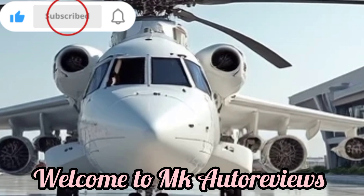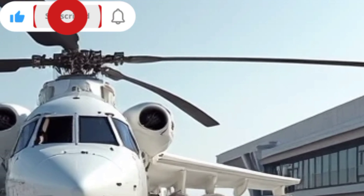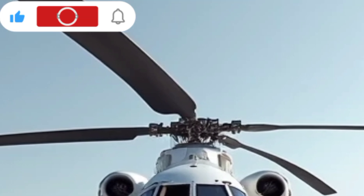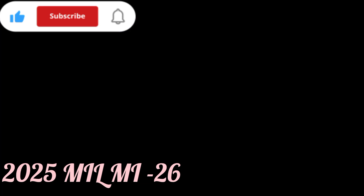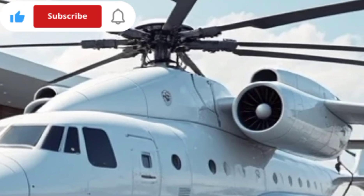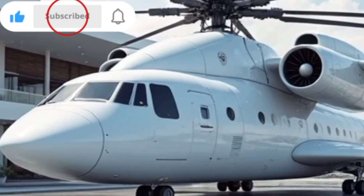Welcome to MK Auto Reviews, your go-to channel for in-depth reviews, specifications, and features of the latest vehicles and aircraft. Today we are covering the 2025 Mil Mi-26, the world's largest and most powerful heavy lift helicopter. This beast of a machine is built to handle the toughest transport missions, making it an essential asset for both military and civilian operations.